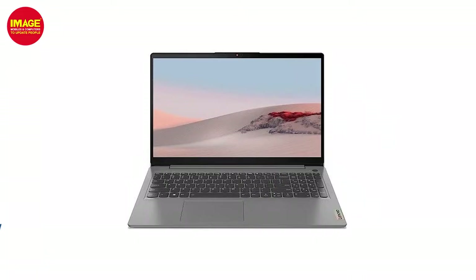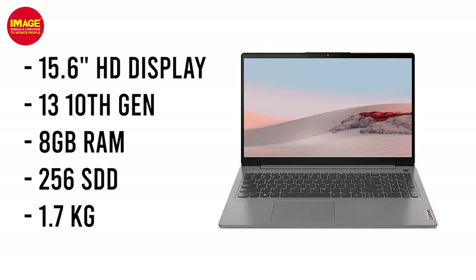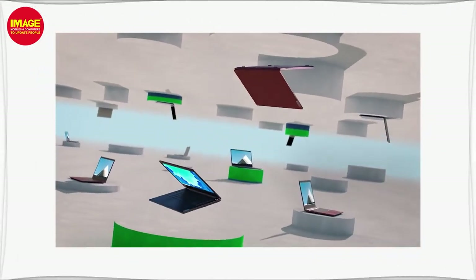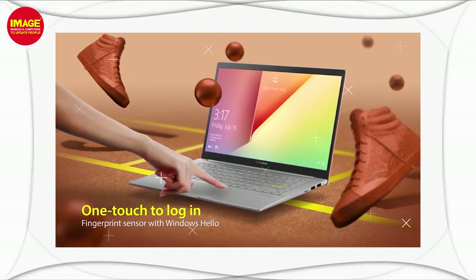In this price range, we have the Lenovo IdeaPad 3. It has an i3 10th generation processor, 8GB RAM, and 256GB SSD storage. It weighs 1.7kg and offers fast storage. It is a good choice for you in this price range.